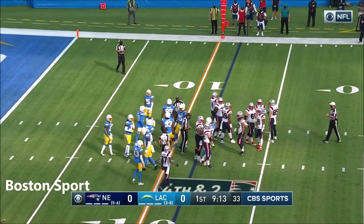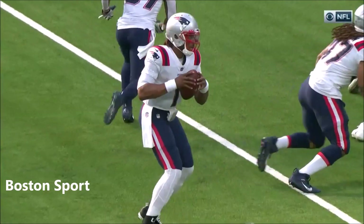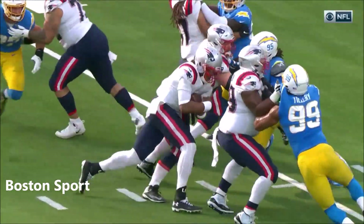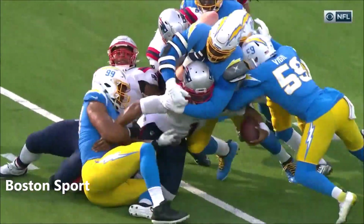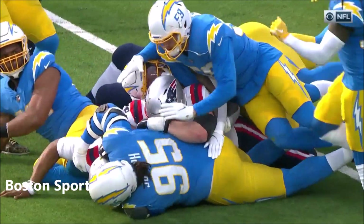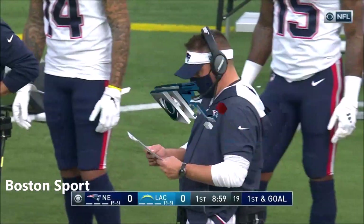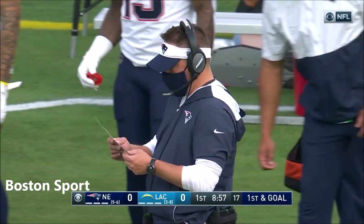Good run by Newton to capture the first down. I think this play was designed to go to the outside left. And when Cam got the ball, he noticed Bosa out there and decided to take it closer inside. Nearly didn't get it — had to get to the ten yard line. And as you can see where the ball is spotted, it's just past that ten yard line.